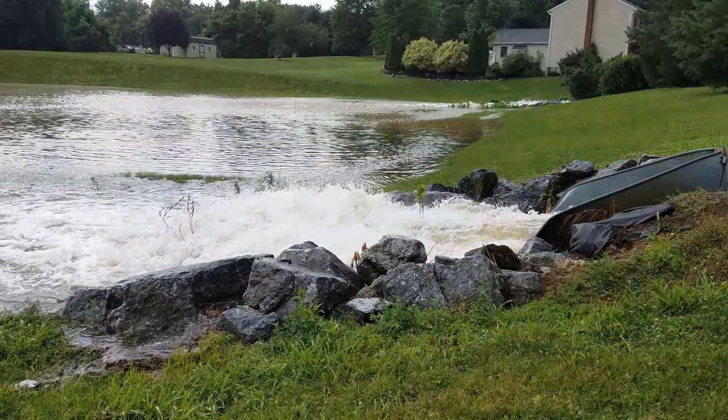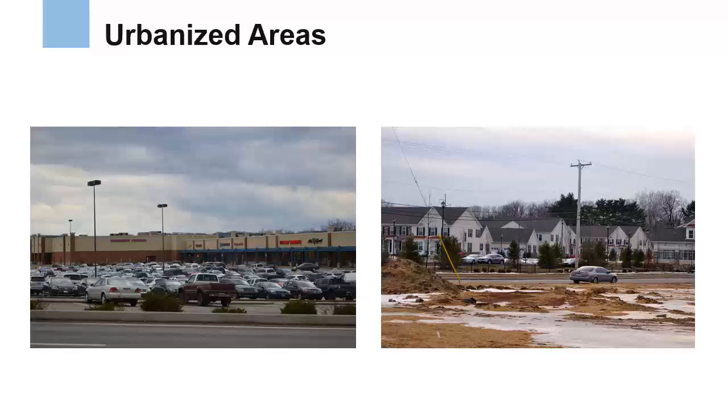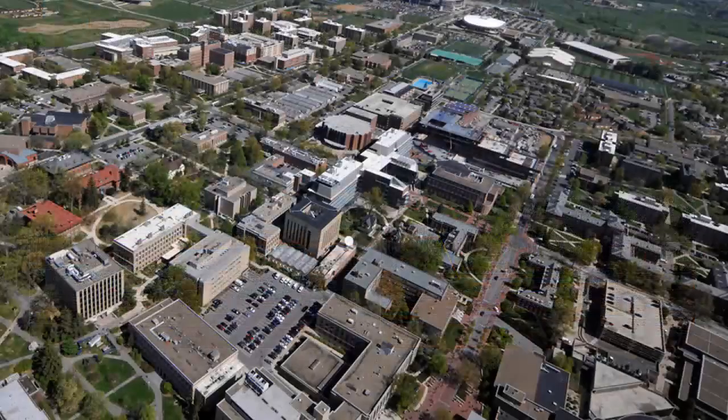Many rural developments have stormwater management structures, but only communities that the U.S. Census Bureau classifies as an urbanized area based on a population density that's high enough are required to become part of the MS4 program. Urbanized areas contain plenty of commercial and residential development, which produces large amounts of stormwater runoff. Large independently managed institutions like the Penn State campus and State College shown here are also part of the MS4 program because they contain the type of dense development that produces concentrated stormwater flows.